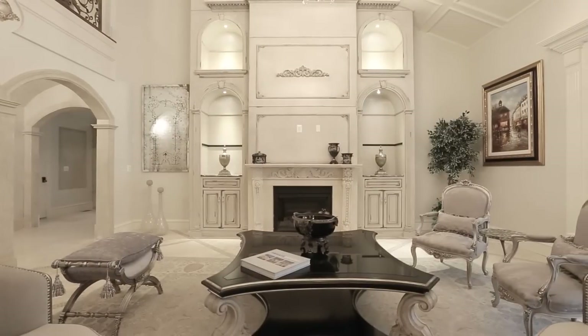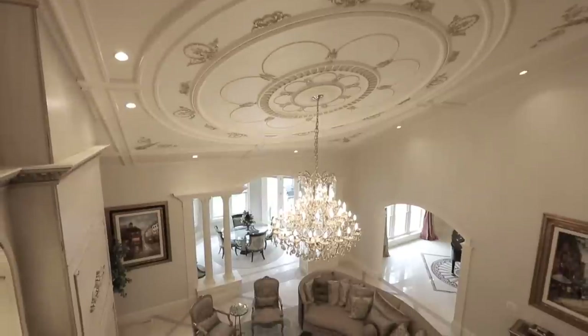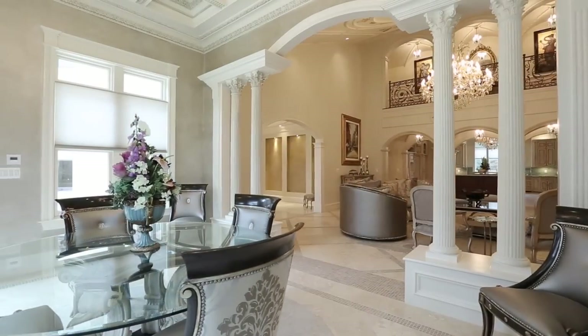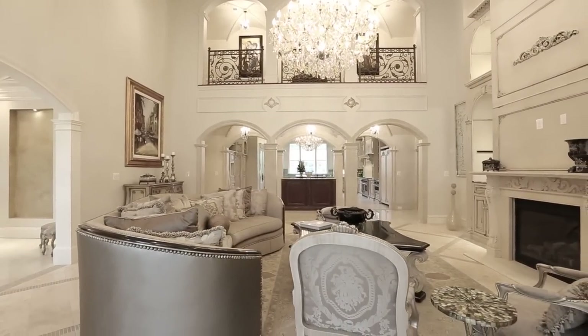Notice each ceiling is uniquely designed with handcrafted plaster and millwork — the details are exquisite. Flanking the family room is a rounded morning room that accesses the rear limestone terrace above the pool and the spectacular gourmet kitchen.